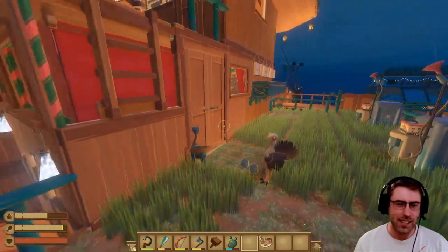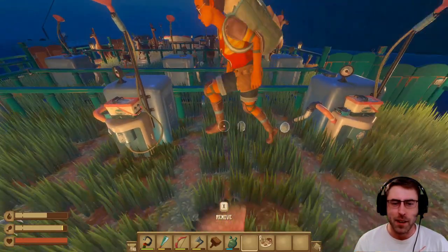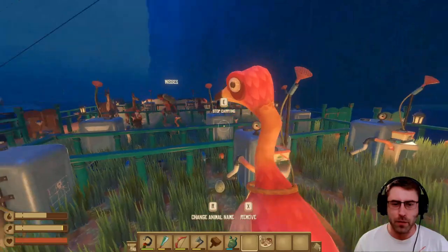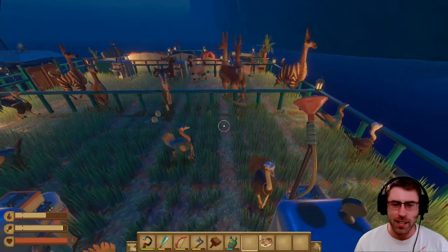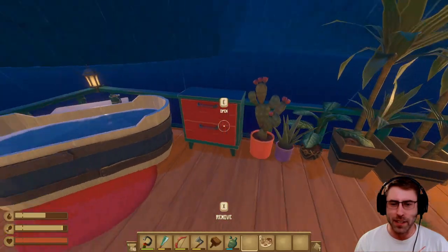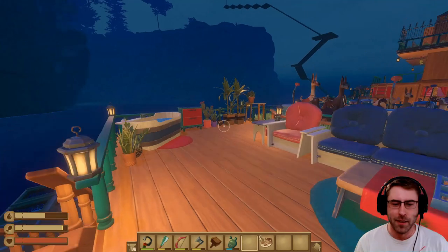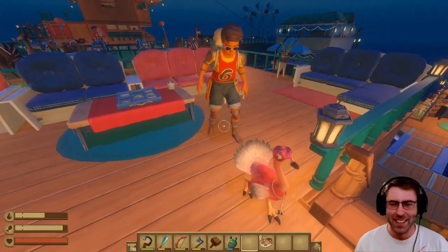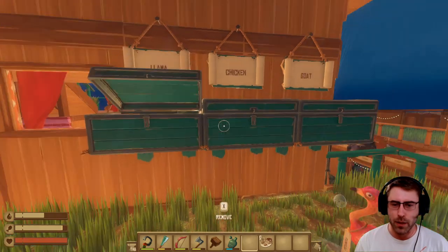Over here is the garden and animal pens. Anna somehow managed to get every single version of every animal. I'm still missing the pink clucker on my raft — she's got two! There are so many friends here. It generates lots of eggs, wool, milk, and everything she needs. Everything is watered by the hidden pipe below. There's also a great outdoor bathtub and a nice viewing area — good enough for a game of charades!